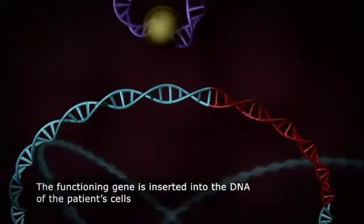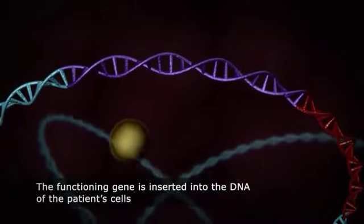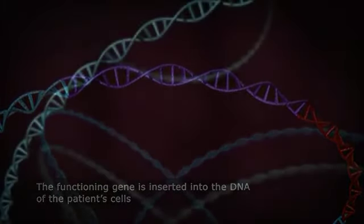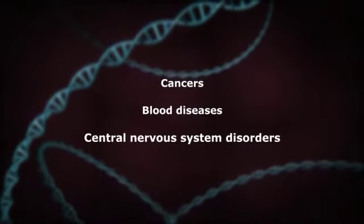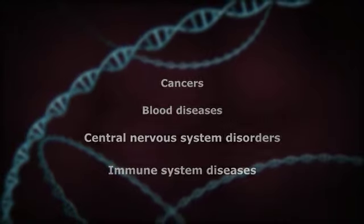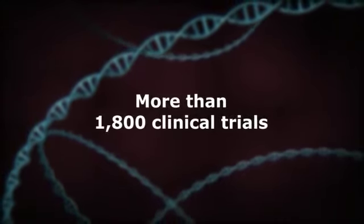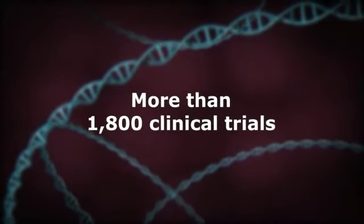In recent years, scientists have made improvements in these vectors and continue to study gene therapy as a treatment for many different diseases, including cancers, blood diseases, central nervous system disorders, and immune system diseases. More than 1,800 clinical trials have been conducted using different types of gene therapy in various diseases.